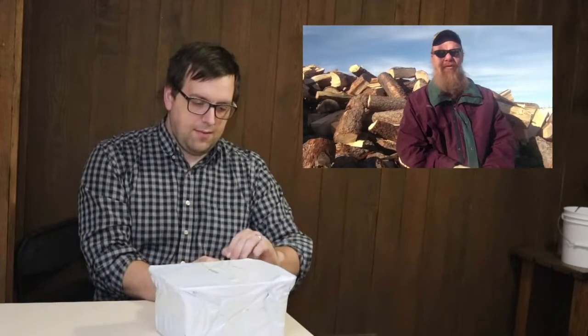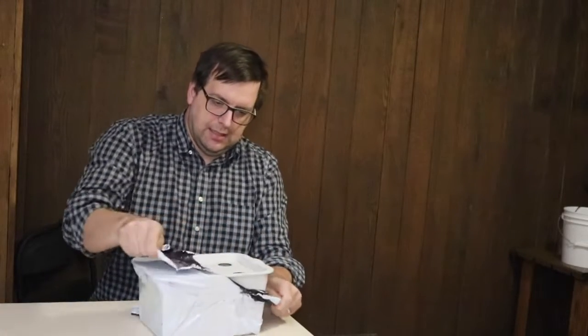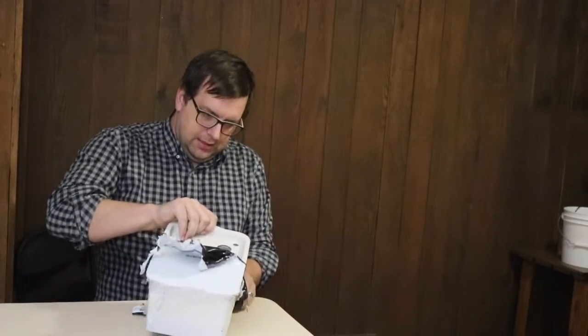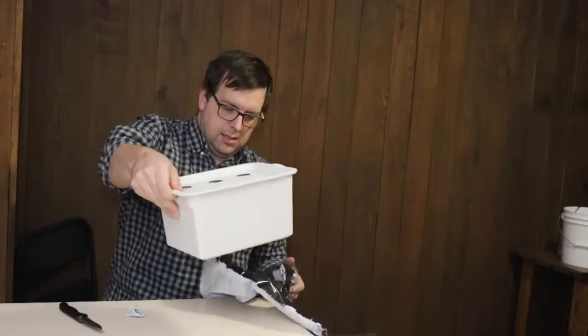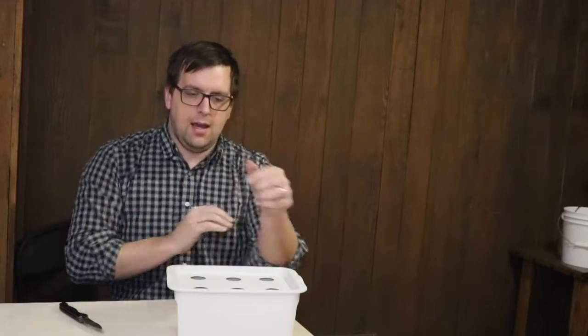Let's see what's inside. This is a small hydroponic plant box and it comes with instructions and everything you need. This one has a bubbler.